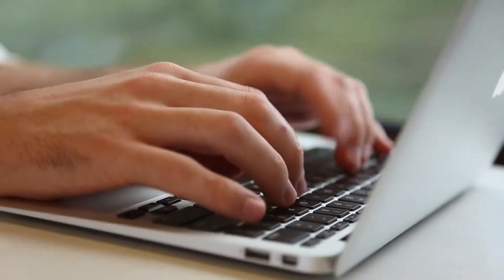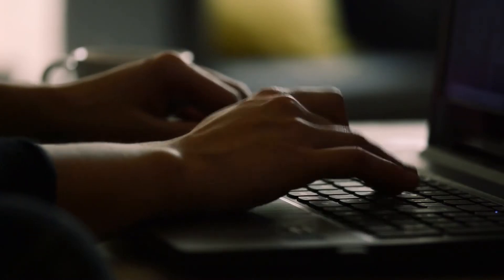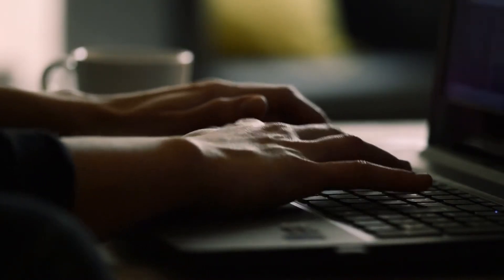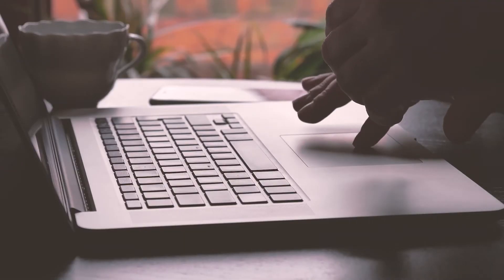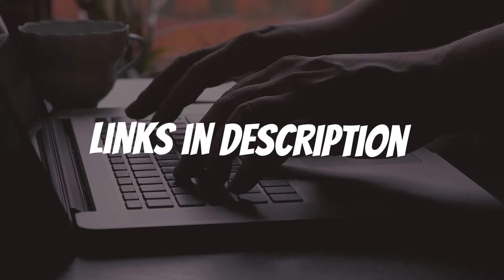Are you looking for a Chromebook with touchscreen and stylus pen? In this video, I will show you the 5 best, based on my personal opinion and hours of research. If you want more information and updated pricing on the products mentioned, be sure to check the links in the description down below.